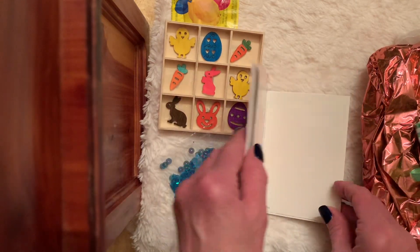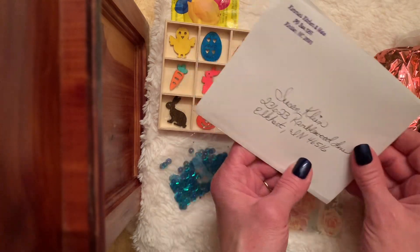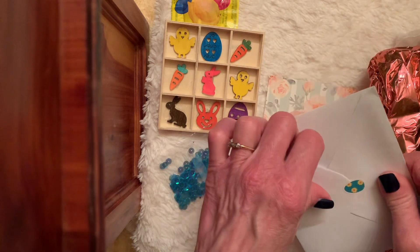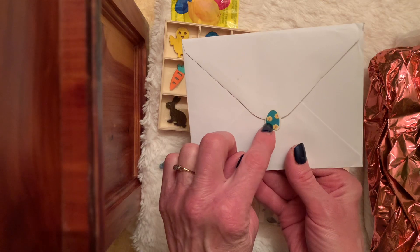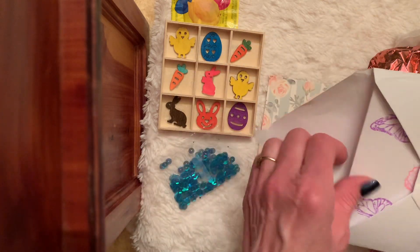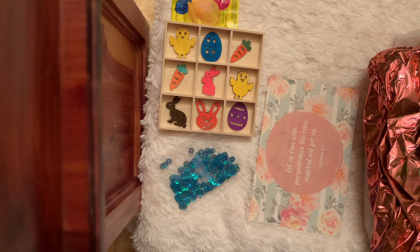And then we've got a card, which I should have opened first. Oh, cute. She's got a cute little Easter egg sticker with the daisies in the middle. And she made her card.